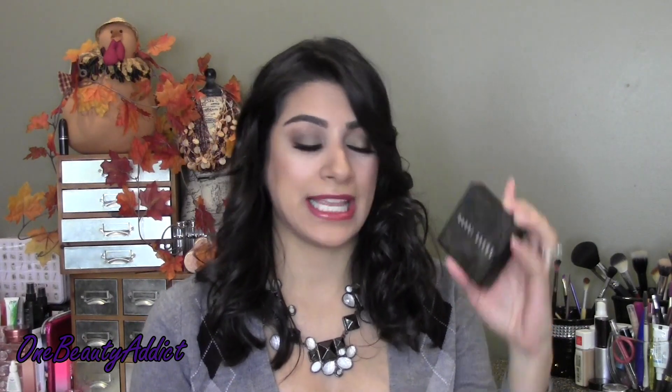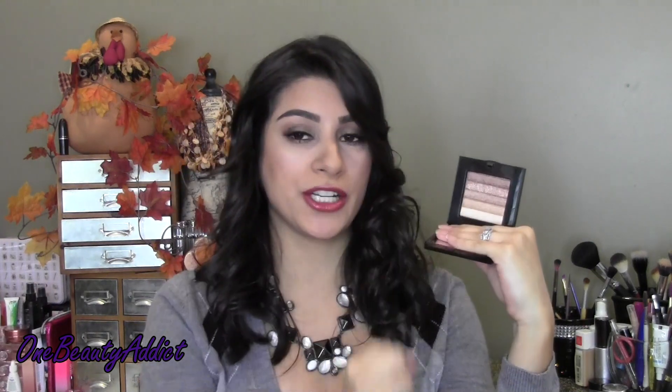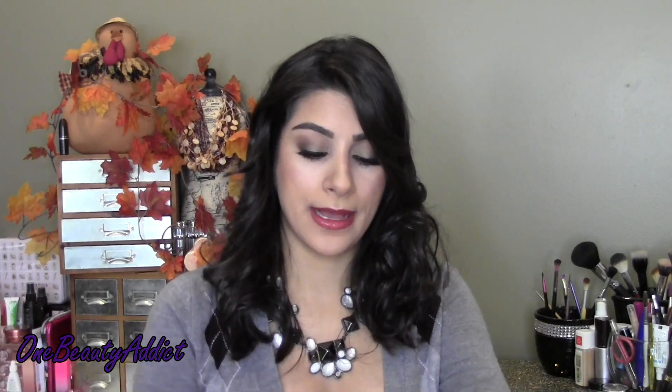So the first one is Sandstone. This is what I'm wearing today on the cheekbones - look at that. It is gorgeous. I love this one. I think it's the one that will go with most skin tones because it is not so yellow. It's more of a rose gold, I would say - a little bit more rosy than beige, but not as gold as the next one I'm going to show.